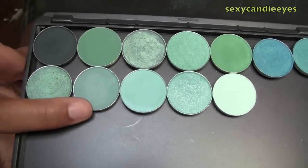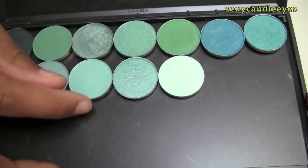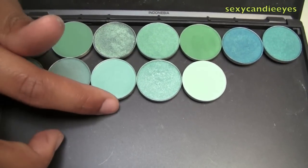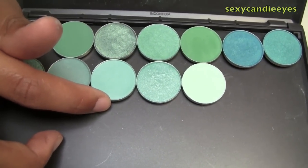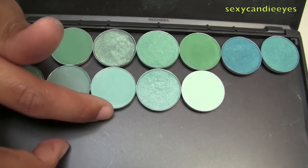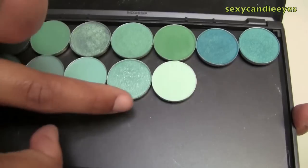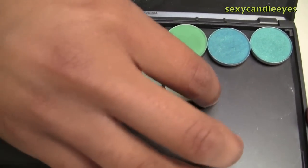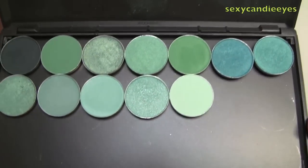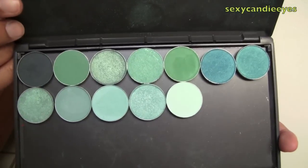This is Teal Blue, which is a discontinued pro color - I'm scared to use it, it's my only one and I don't want to run out ever. This is Haunting, which was a limited edition color - it was from the Makeup Artist collection, pretty sure. This color is Aquadesiac. And this color is Aqua, which is a permanent pro color. This video is very short - I didn't have many teals.